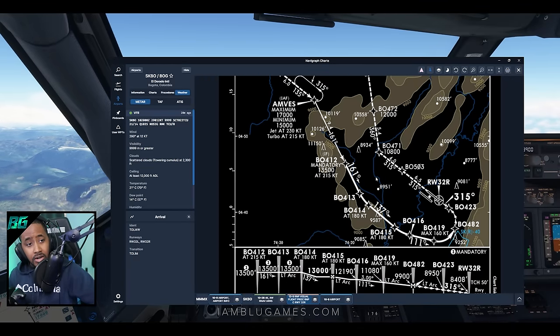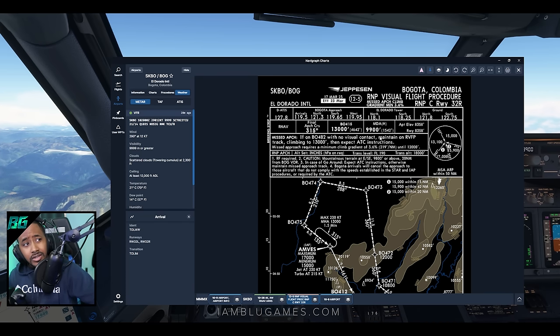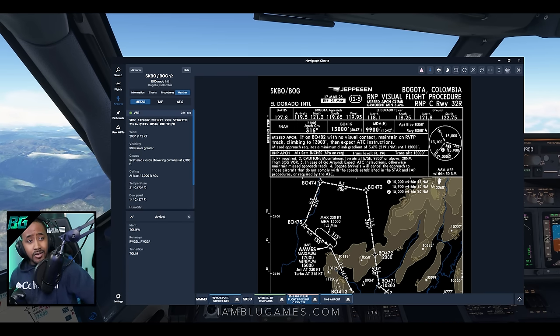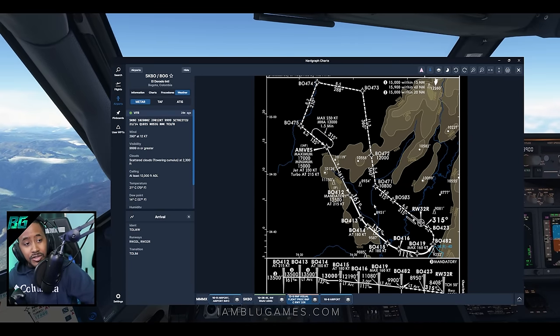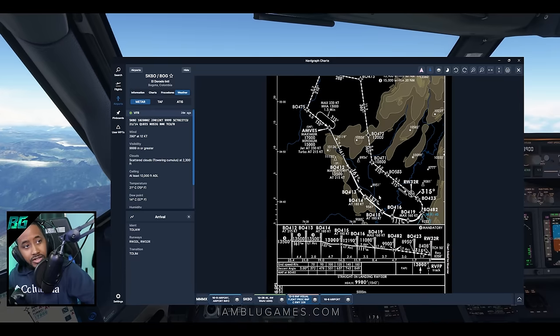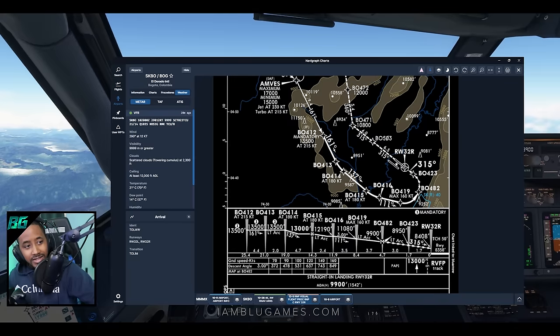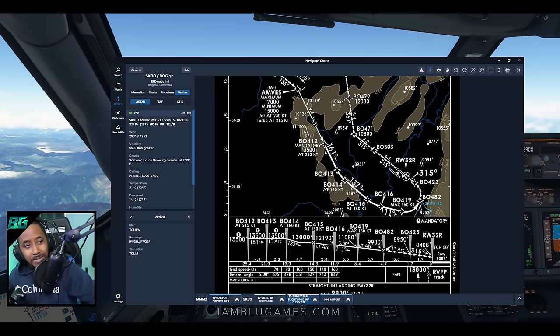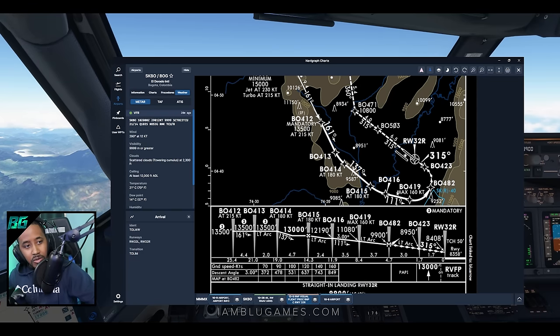Very mountainous area, very high altitude airport. Airport elevation here in Bogota is 8,358 feet — so it's going to be a little spicy coming in. The fun part is it looks like we get to do an arc approach. Oh, this is going to be nuts! We'll come in at 13,580 and make a left turn at BOW 416.